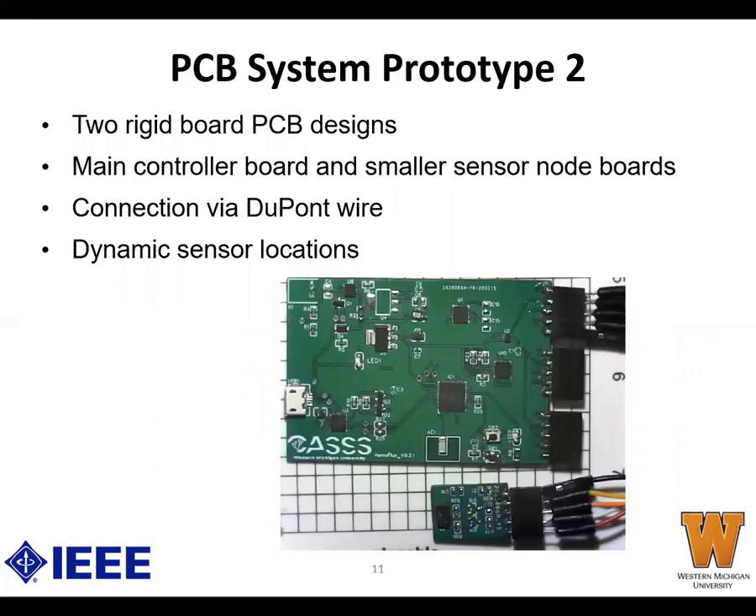In the second version of the system, we split the board between the main controller and the PPG sensor modules. This allows us to place the sensors in locations other than the plane of the board — for example, the heel or the lower leg. The main controller board is small and can be placed anywhere non-obstructive. The sensor modules are connected to the board via a flexible wire. We hope to make these connections with flexible Kapton to reduce size and improve durability. It is also possible to detach sensors from the board so that if a sensor malfunctions, it can easily be replaced.